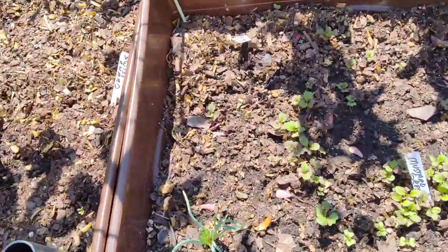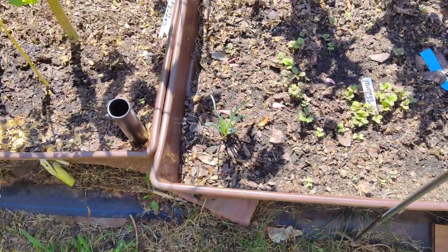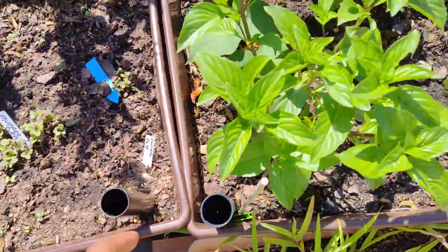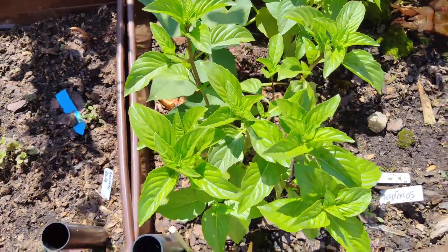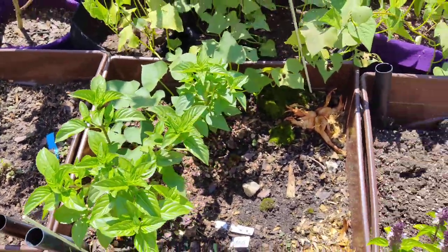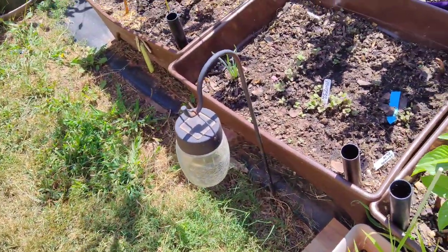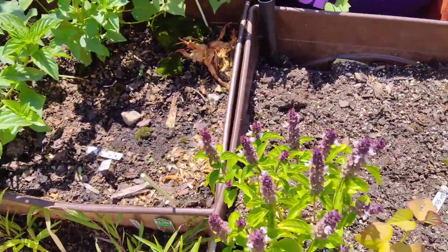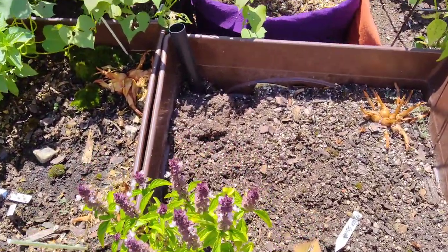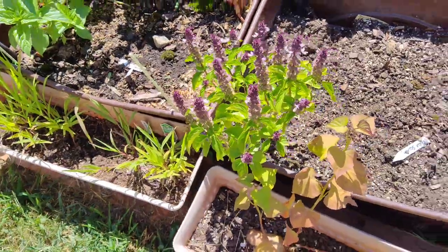Here's some mustard greens I planted and they all seem to have germinated. Basil smells good and is looking gorgeous. These patio pickers — if anybody wants to know what these pots are called, they're patio pickers. These are the purple basil that has flowered.